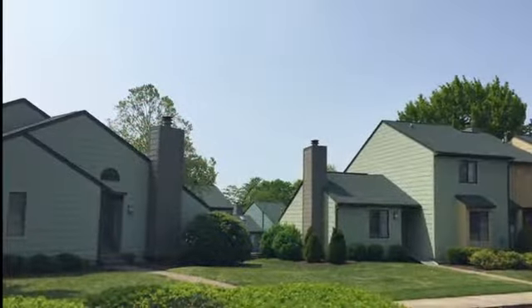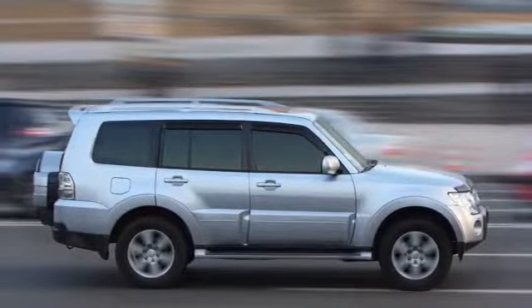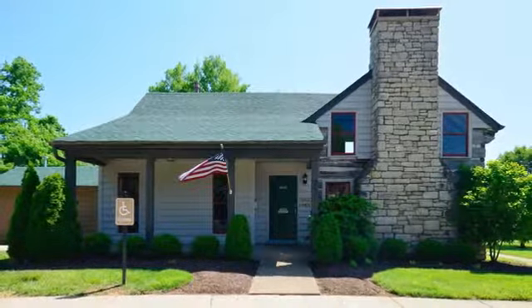We're conveniently located in the east end and only minutes from everything Middletown has to offer, with easy access to I-64. If you're ready for a move in Louisville, be sure to stop by for your personal tour of Viera Anchorage Apartments.